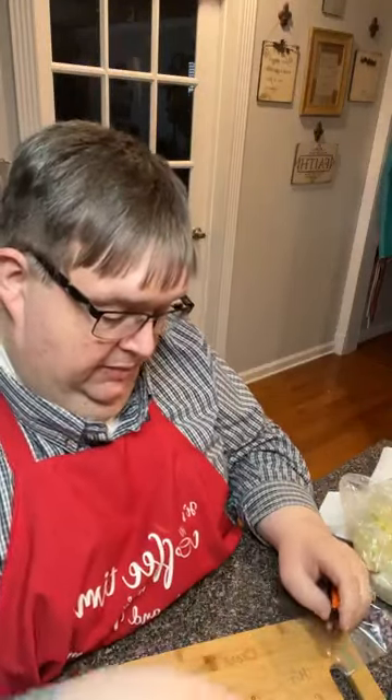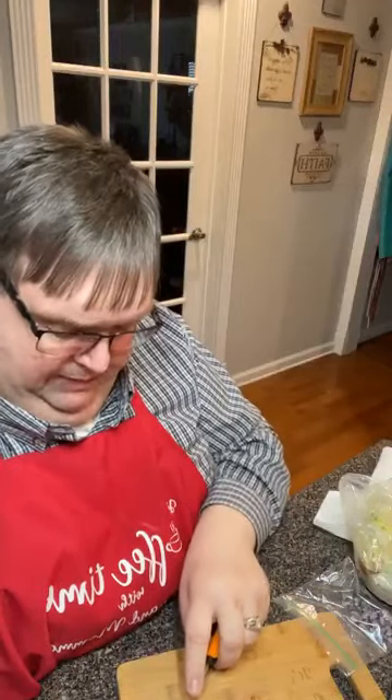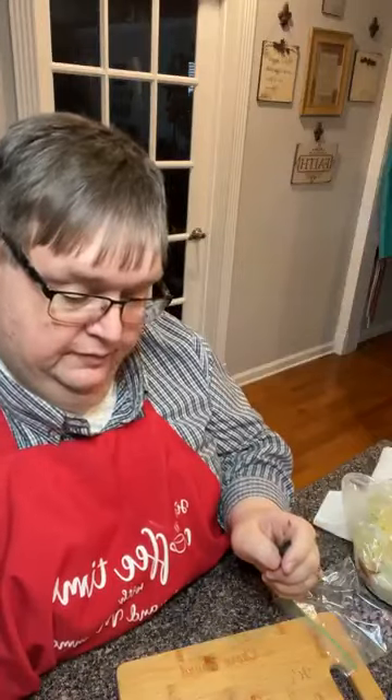Now I'm just cutting these cherry tomatoes — or whatever, they may not be cherry, these may be grape. It doesn't say. These little tummy tomatoes, that's what we call them. I'm cutting these little ones in half because I'm going to throw together a quick salad. Mama, do you want any special dressing tonight?